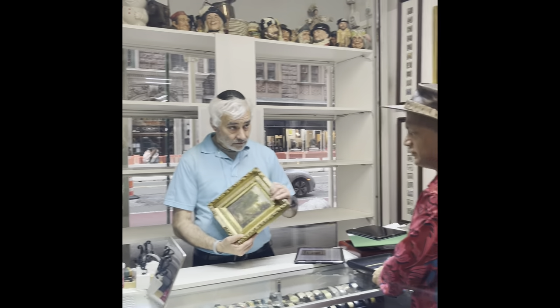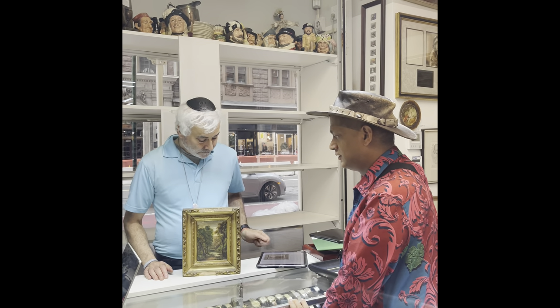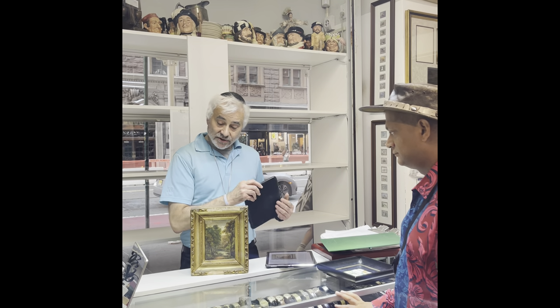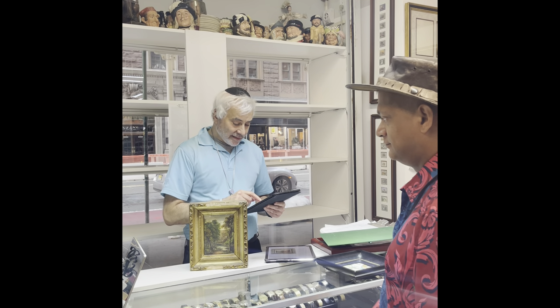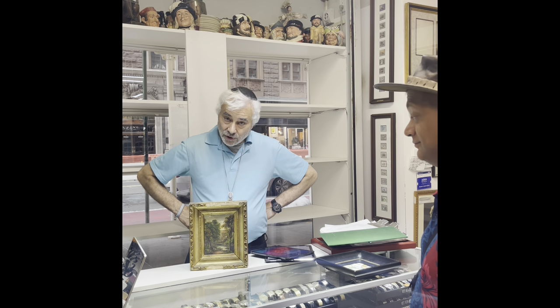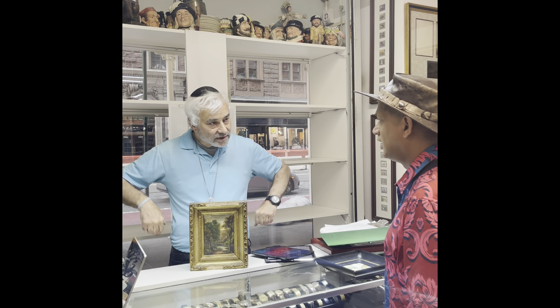Next we have an Asher Brown Durand Hudson River School painting — 'Kindred Spirits' — from the 1800s. Asher Brown Durand is typically the name associated with artists from New York who are called the Hudson River School.